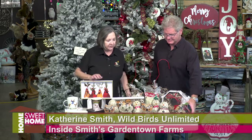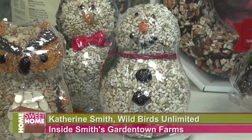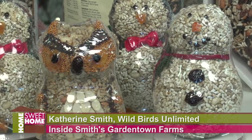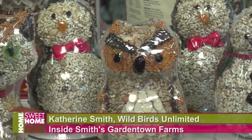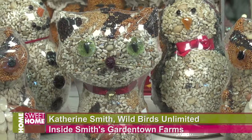And then all of our characters — look at this — we've got Buttons the Snowman, Preston the Penguin, this is Olive the Owl, this is Sugar and Spice — a cat and a little mouse — all made out of bird seed.